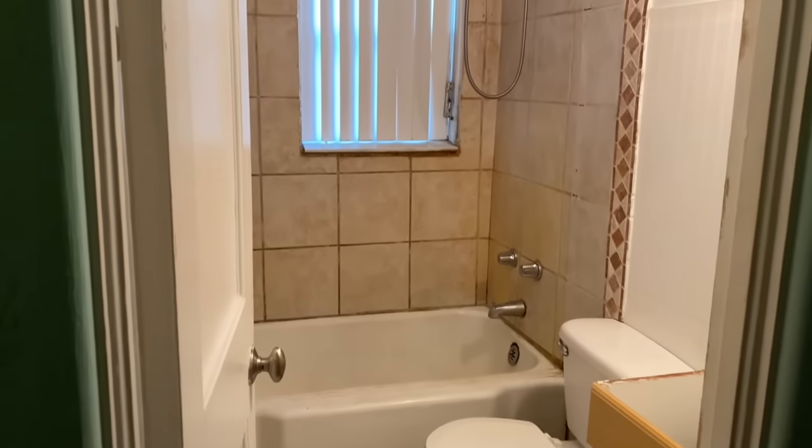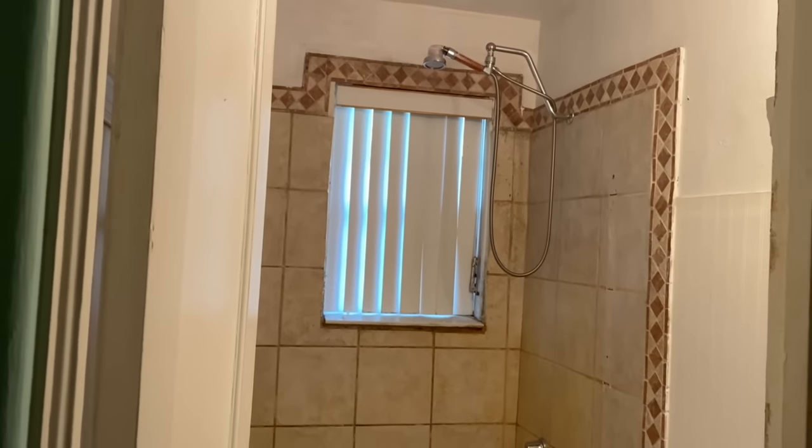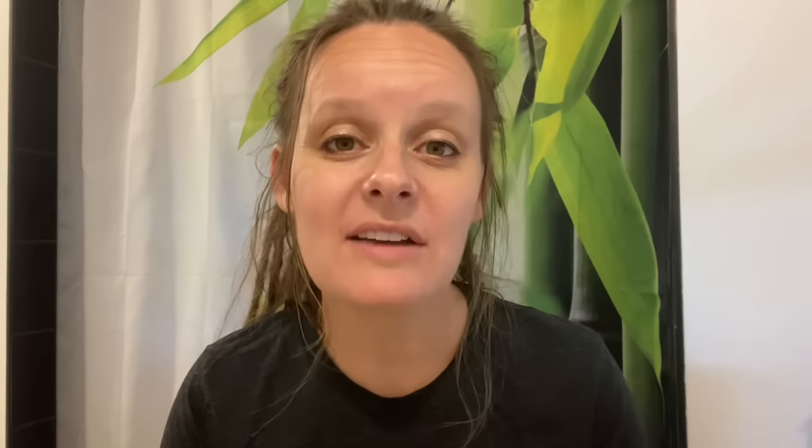Our house is almost 100 years old, and the bathroom looks like it hasn't been touched in at least 40 years. The tub and the tiles are stained pretty bad, but we don't have the time or the money to completely replace them. So what we're going to do instead is refinish the tub and paint the tile.